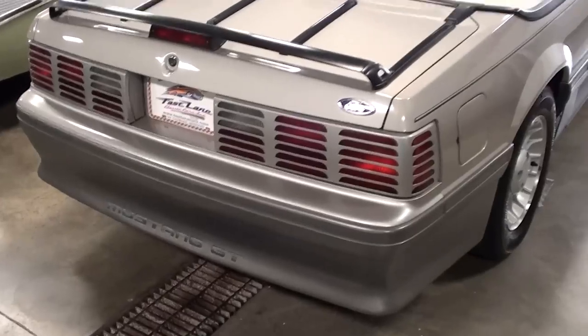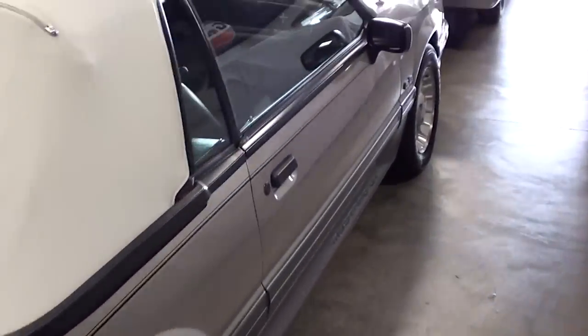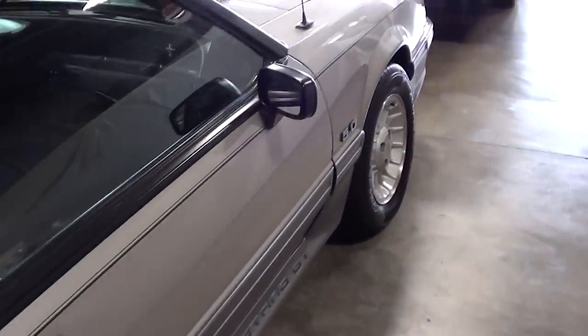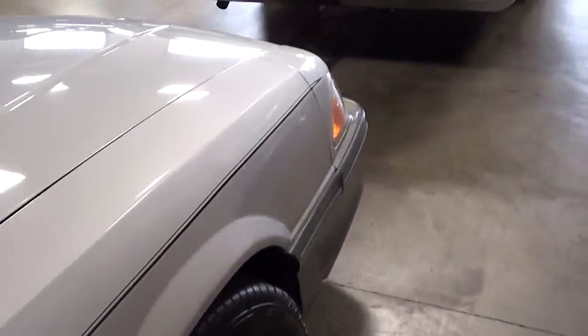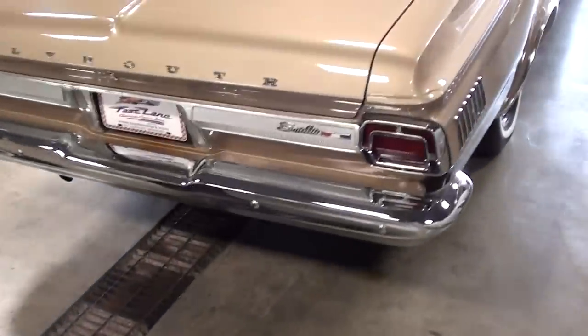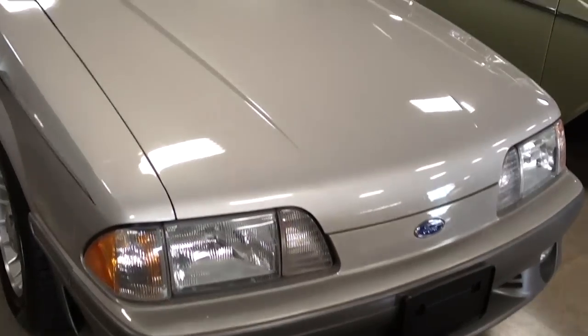You know, it's getting harder and harder to find low mileage originals like this. These Fox bodies are really collectible, mostly because there were so many parts made for that 5-liter so that you can hop it up and make it as fast as you want to, basically. Definitely an impressive looking car — let's go ahead and take a look at that 5.0.